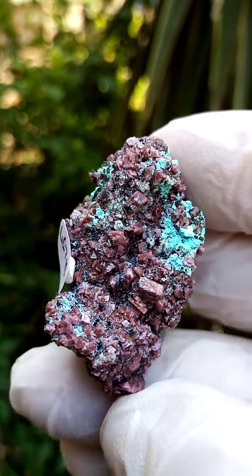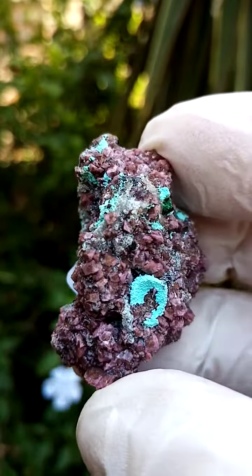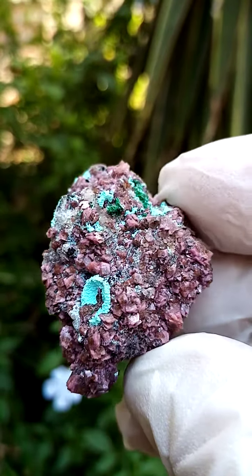Usually on this particular section of Karkanda I'd expect to find associations of Malachite and Kolwezite, but in this case what I'm seeing would only be the Cobaltin calcite and the Chrysocolla.